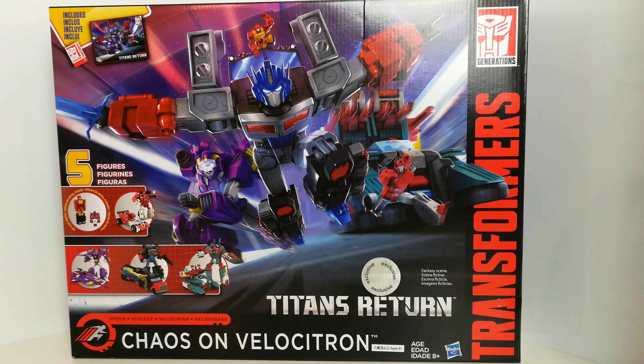Hi guys, back with another review. This time I'm having a look at a quick kind of preview look of the Titans Returns Chaos on Velocitron set, which I received from In-Demand Toys, so just having a quick look at that now.